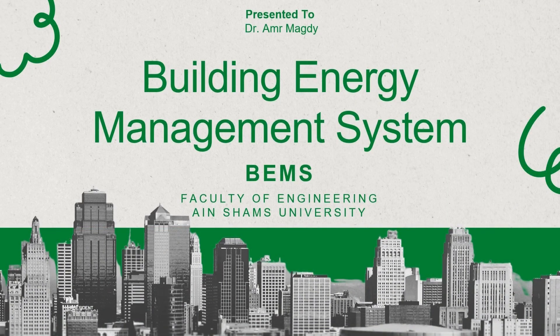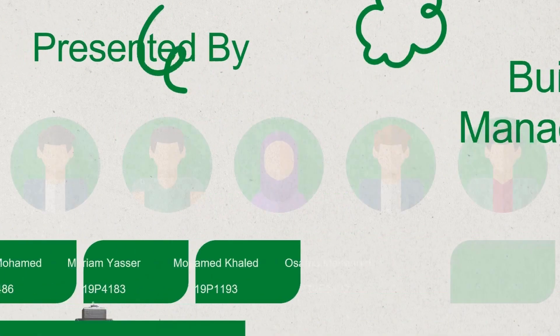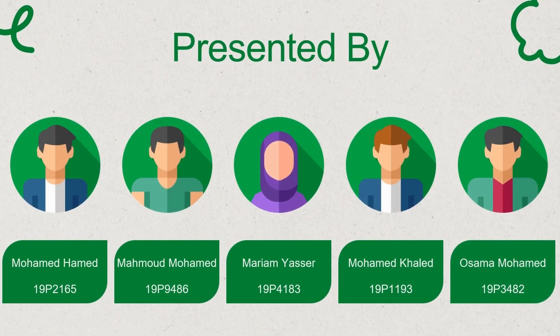Welcome everyone. At the outset of our presentation, we'll be discussing BEMS. We are engineering students from Ain Shams University. We are Osama Mohamed, Mohamed Khaled, Mariam Yasser, Mahmoud Mohamed, and Mohamed Hamid.